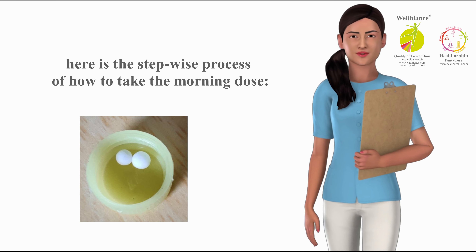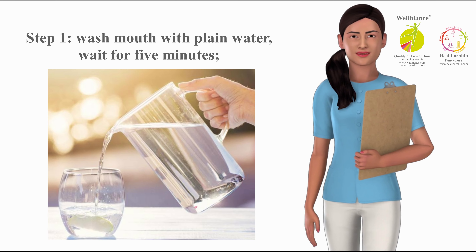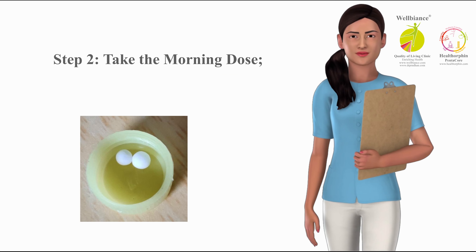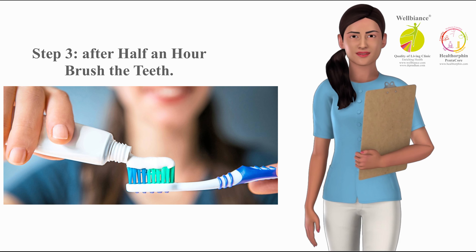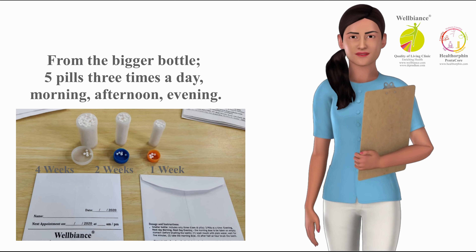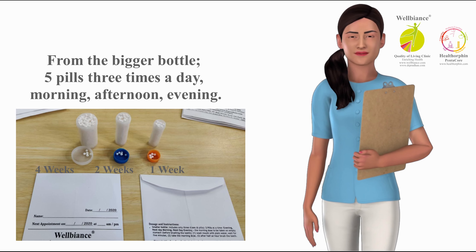The morning dose is to be taken on an empty stomach before brushing the teeth. Here is the step-wise process: Step one — wash mouth with plain water, wait for five minutes. Step two — take the morning dose. Step three — after half an hour, brush the teeth.